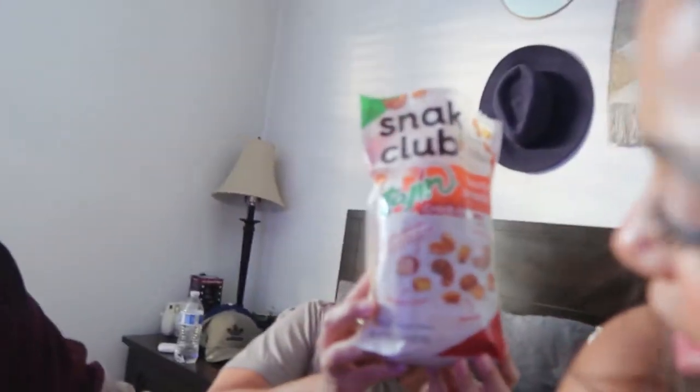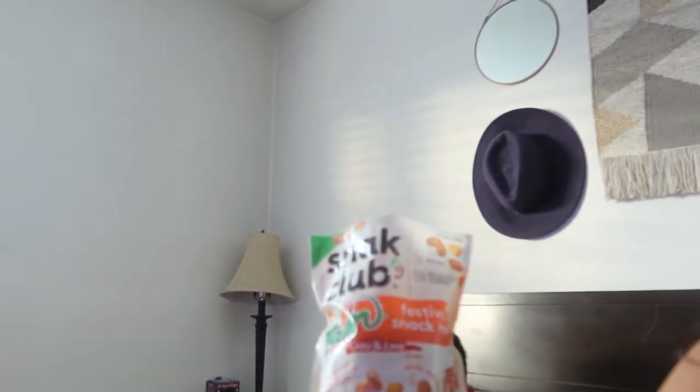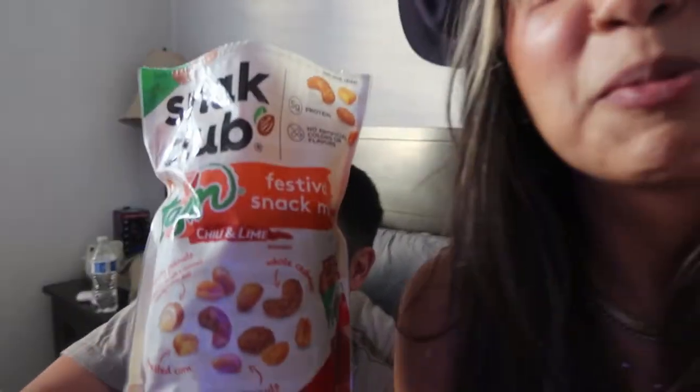Can you open it please? Thank you, I love you. Let me read what's actually in here — can you hold it up for me? There are crunchy peanuts, toasted corn, regular peanuts, and then whole cashews.